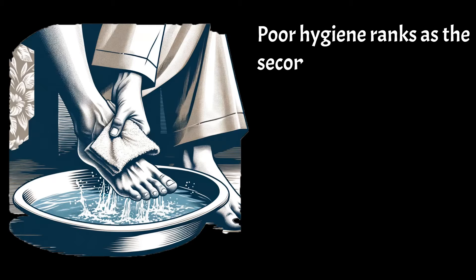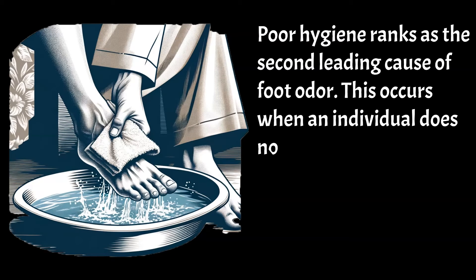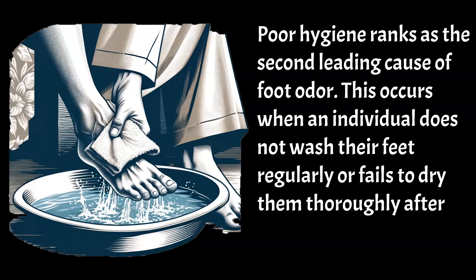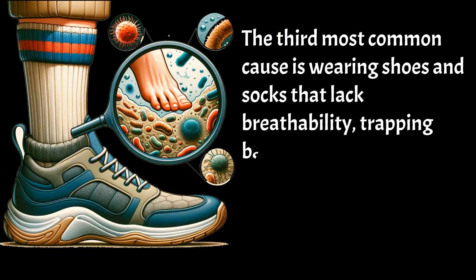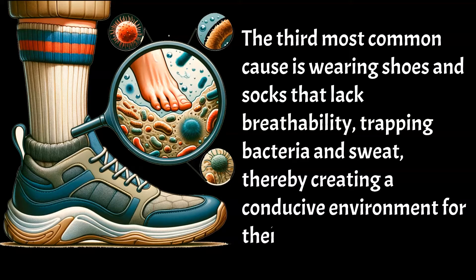Poor hygiene ranks as the second leading cause of foot odour. This occurs when an individual does not wash their feet regularly or fails to dry them thoroughly after showering. The third most common cause is wearing shoes and socks that lack breathability, trapping bacteria and sweat, thereby creating a conducive environment for their proliferation.